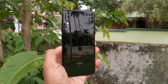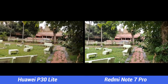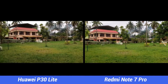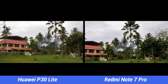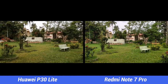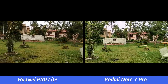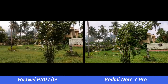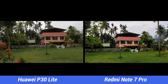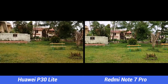First, let's look at video recording. Both smartphones can record in 1080p with electronic image stabilization. The Redmi Note 7 Pro also offers 4K recording, which the P30 Lite does not support. The video quality looks good on both phones, but details and clarity look better on the Redmi Note 7 Pro, making it the preferred choice for overall video quality.